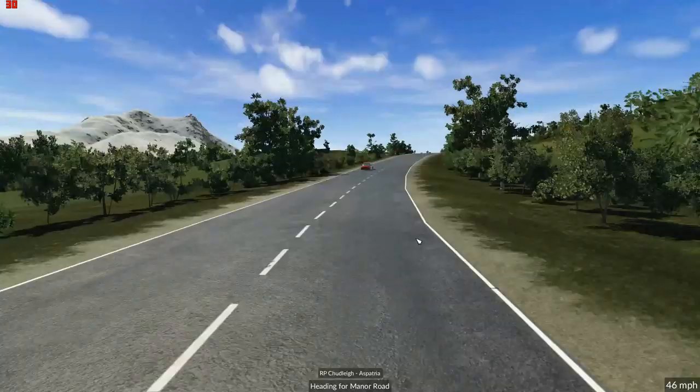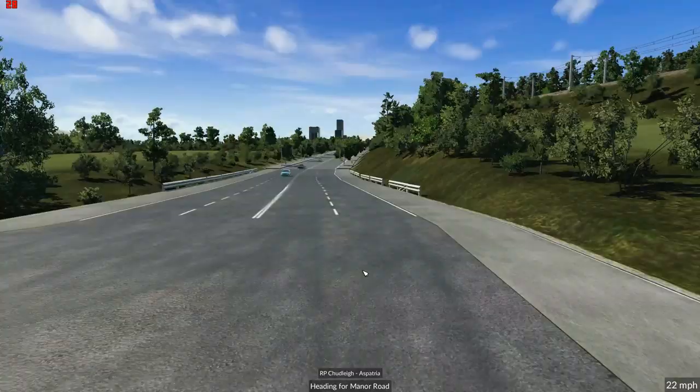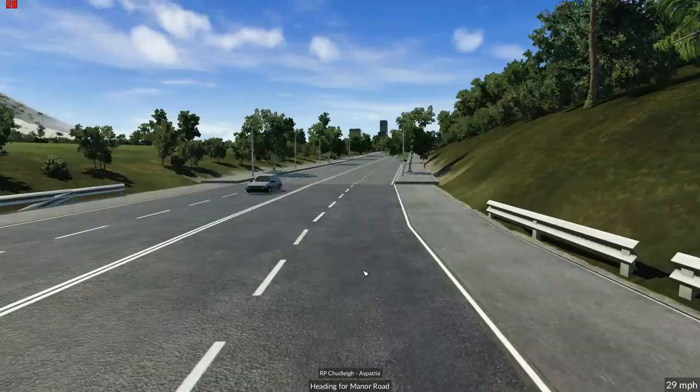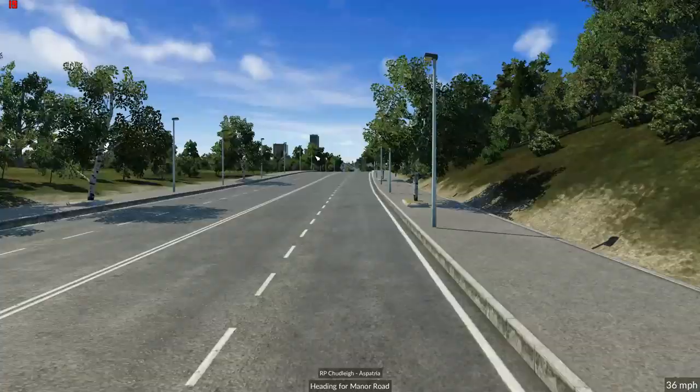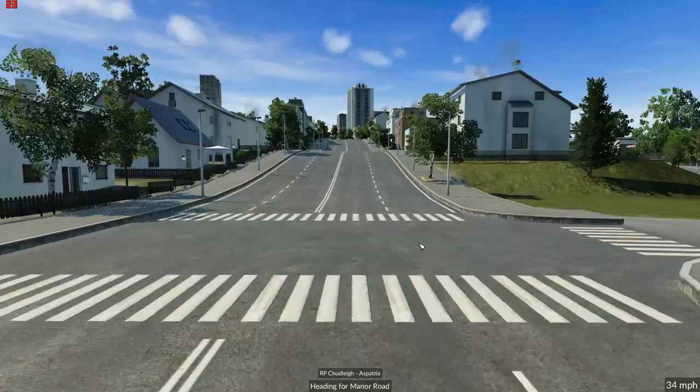That's exactly the feel I want as you come up to Aspatria. I put in this nice old stone bridge — put in a couple of those. And then we start to see Aspatria, with a couple of tall buildings. And into Aspatria we go.